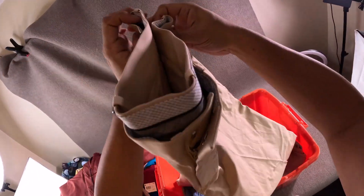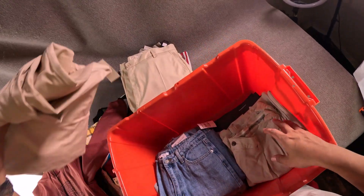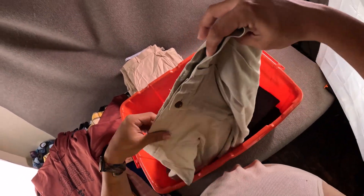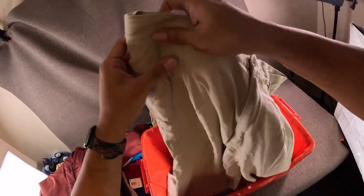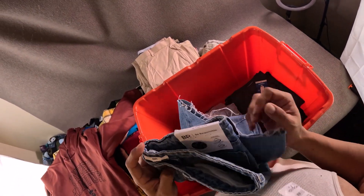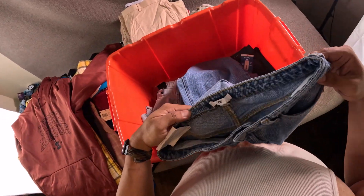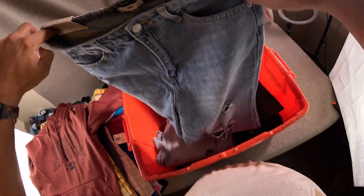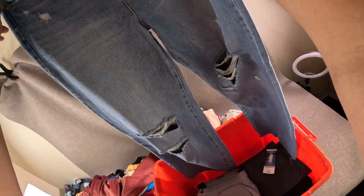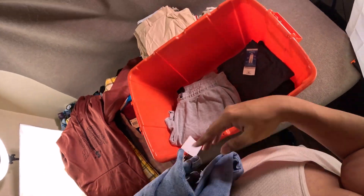Got this Tommy Bahama silk pants — does have a stain, so I'll have to mention that. Got this new with tags — the brand is BP — women's destroyed distressed raw hem jeans.